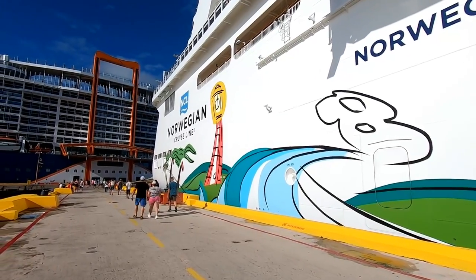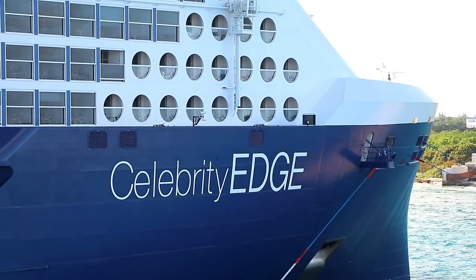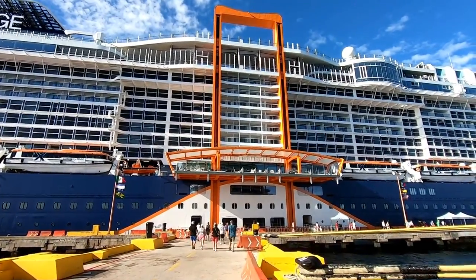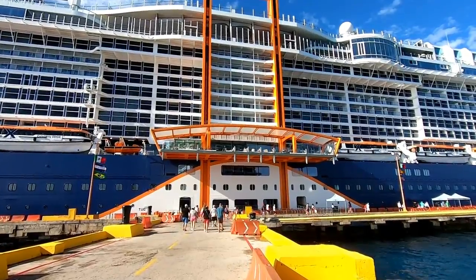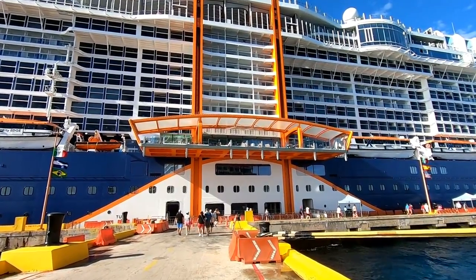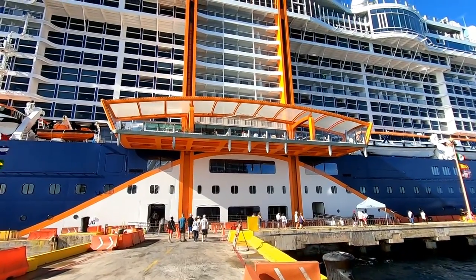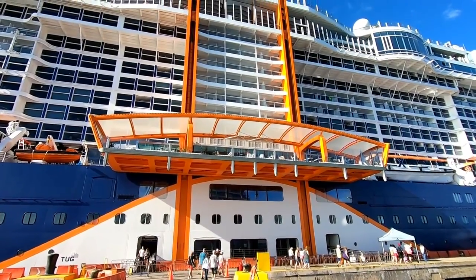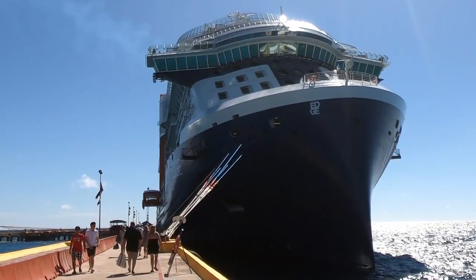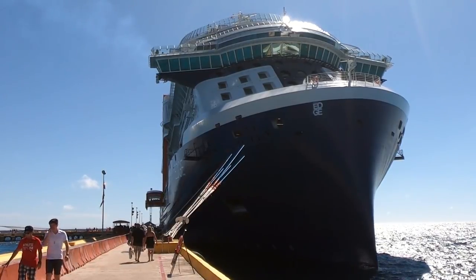Docked right next to our ship in Costa Maya was a brand new cruise ship getting a lot of buzz — the Celebrity Edge. You can easily identify her from quite a distance because of that very unusual orange structure on the side of the ship called the Magic Carpet. It's basically a platform on the side of the ship that can be moved up or down to one of several decks as needed. You don't ride it like an elevator — you just find it stationed at different decks throughout the day. I chatted up several passengers from the Celebrity Edge on the pier and they had really good things to say about it.